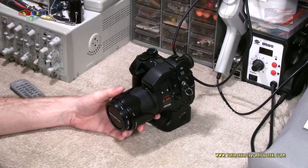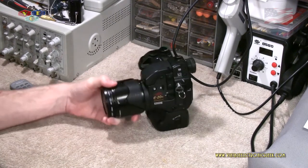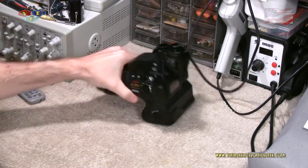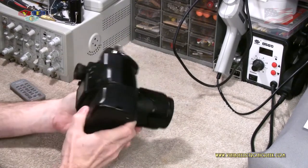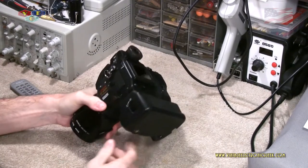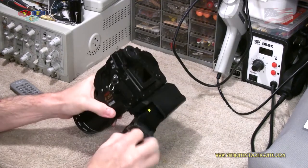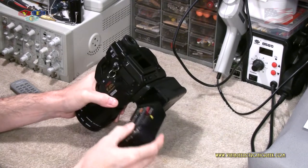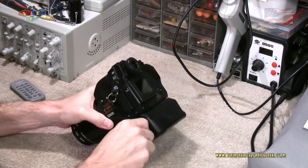I have not had a chance to take it out and shoot it outside of in my office and in the house yard, but it's an amazing camera — I love it. Here I'm sporting it with a battery grip along with a working battery.